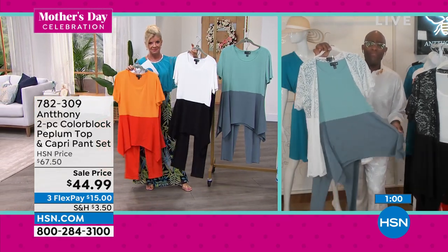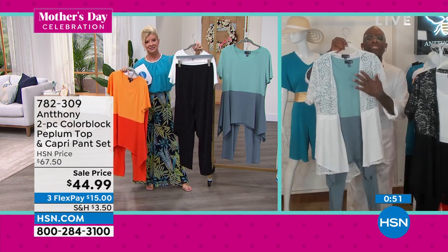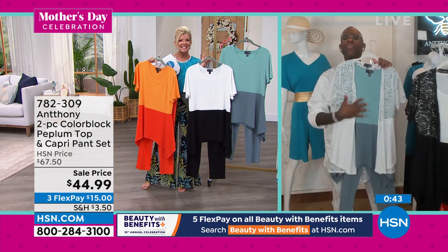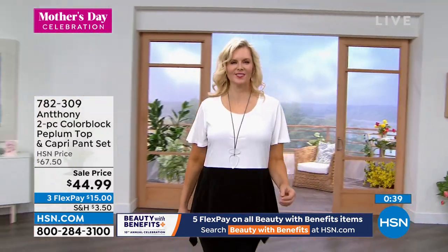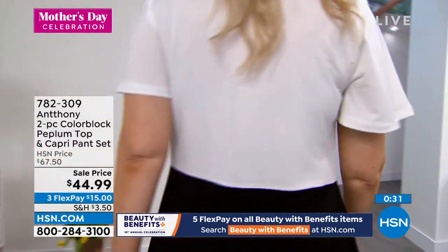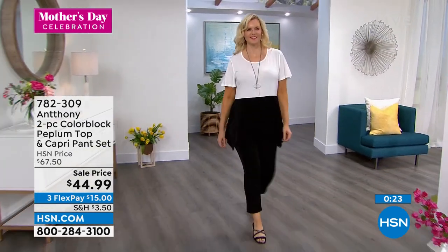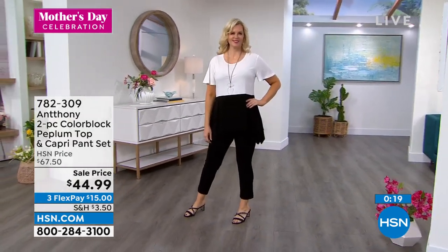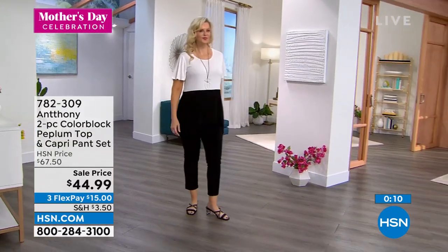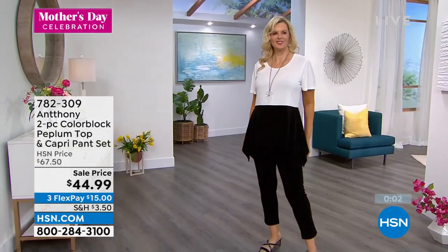We piped that color block just above the natural waistline to give you a more elongated line, and then you have the shark bite. You're going to travel in this pant all summer long — you're going to feel really soft and pulled together. It just works back with the white lace. It's a nice easy piece — easy on the eyes, easy on the wallet — and it's both pieces, over $20 off, first time at this sale price. With FlexPay, it's basically $15. We ship it to you within five to ten working days, then you try it on in the comfort of your own home with your 30-day money-back guarantee. 782-309. Shop hsn.com — search Anthony and you can see his entire collection.